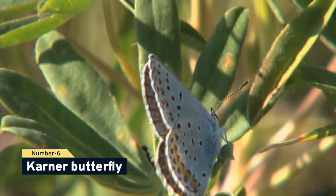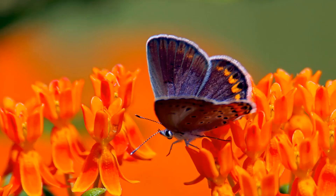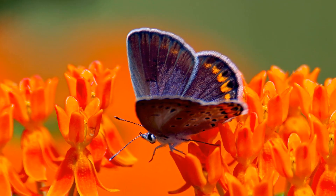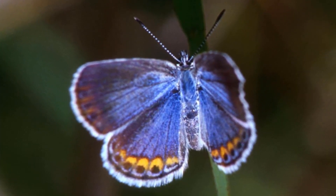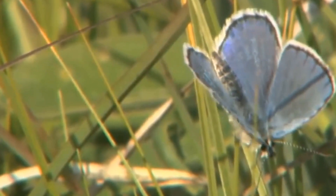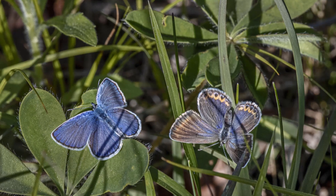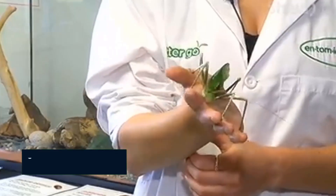Number 6, Karner butterflies. These uncommon butterflies were once found in Karner, New York, but owing to deforestation, they are now almost extinct. These insects have a highly specialized lifestyle and need a certain environment to exist. The northeast region of the United States, in places like New York and New Hampshire, is the only place where the Karner blue butterfly may be found.